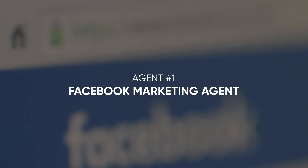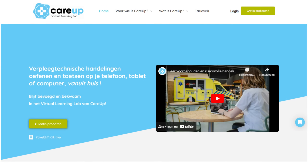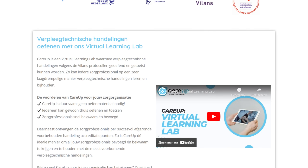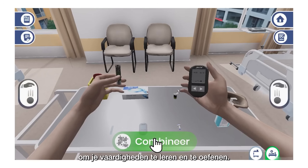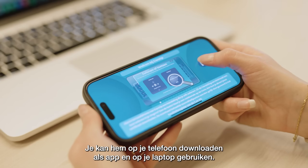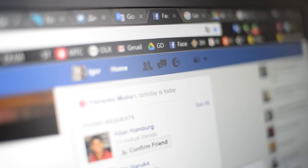Now let's get straight to the agent use cases. Agent number one: Facebook marketing agent. This agent was made for a company called CareUp, a Dutch online learning platform for nursing and healthcare. CareUp offers interactive VR/AR simulations so nursing professionals and students can practice in realistic virtual settings. The company wanted to expand globally but struggled to scale — tasks like content creation and Facebook ads management took too much time and required a lot of expertise.